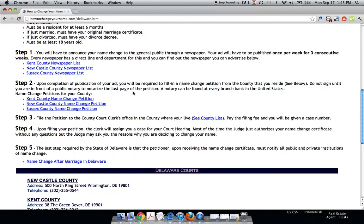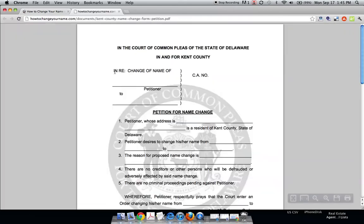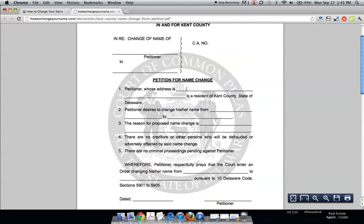They don't call it a name change application — they call it a name change petition, because you're petitioning the court for a new name, at least legally. Depending on what county you're in, just click on the name change petition form. It's very self-explanatory. On some of these you can fill it out right on screen; on others you have to print it out and fill it out.